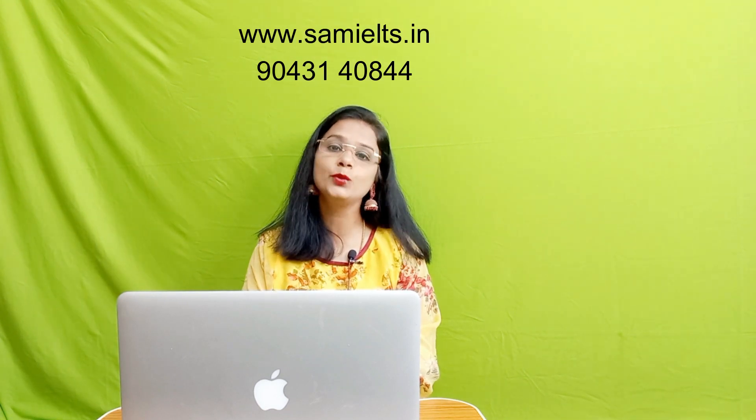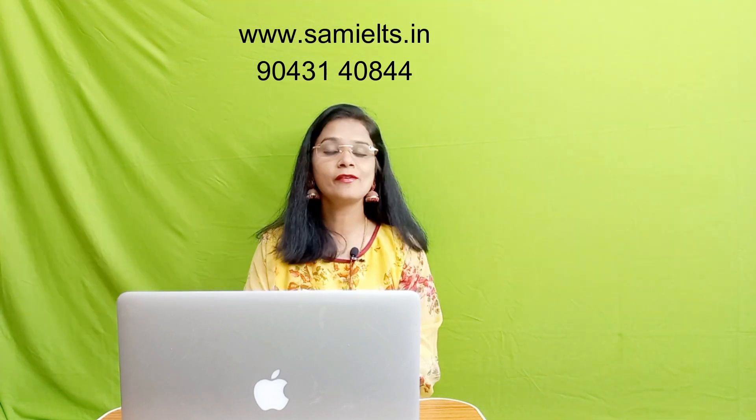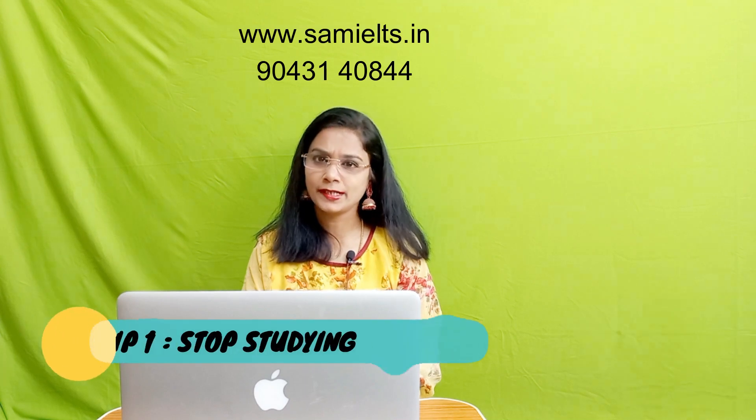Here are the tips that you can follow to get band 8+. Tip number 1: Stop studying.